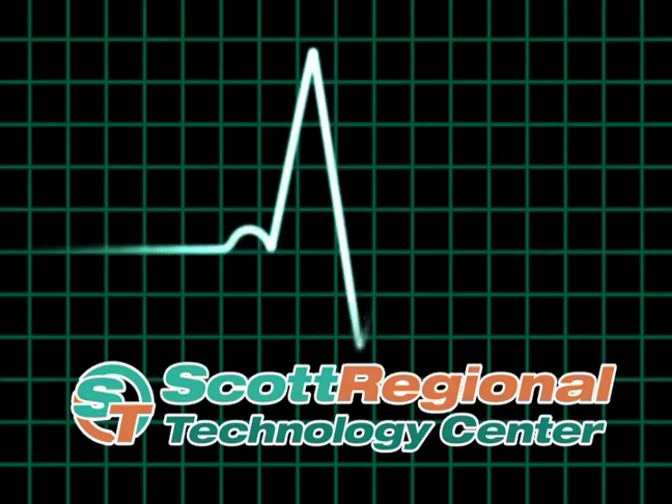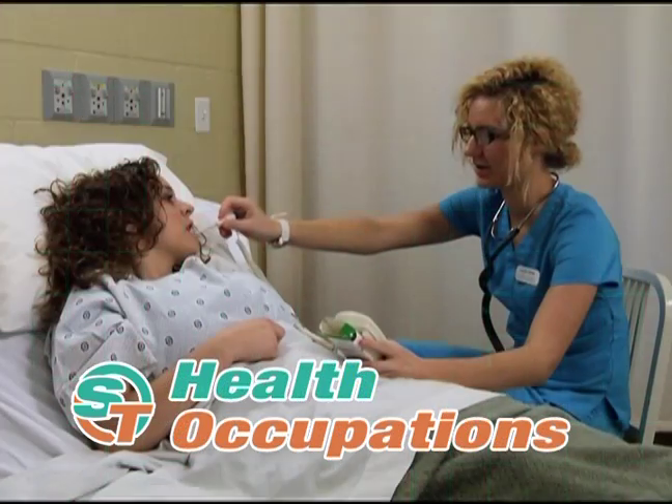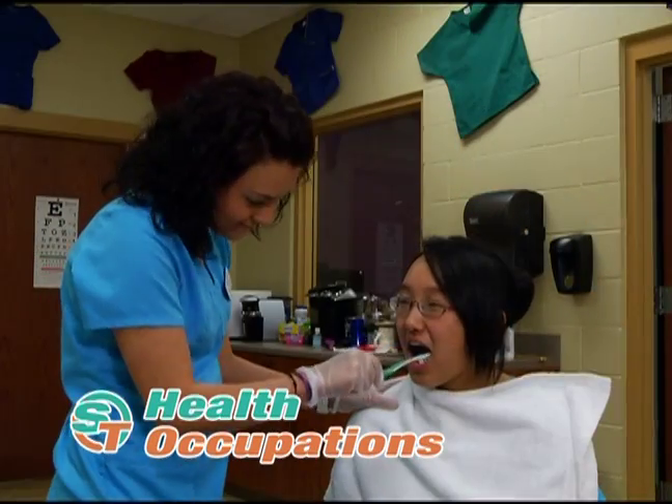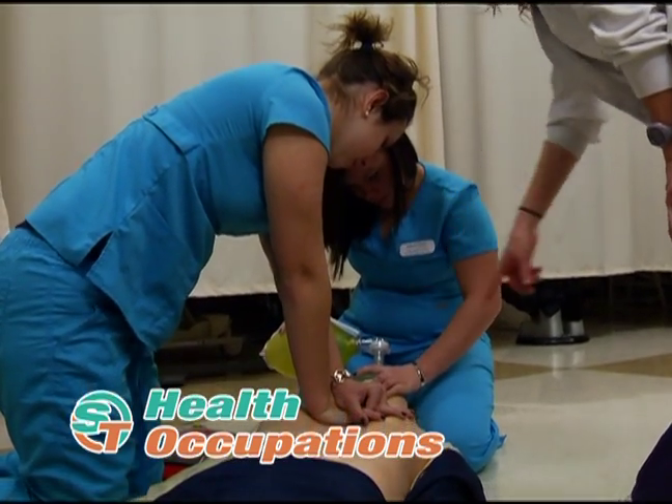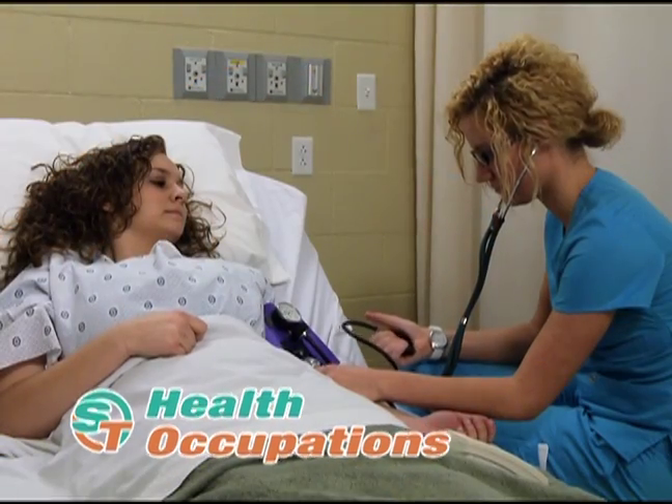The health field is just a heartbeat away. In health occupations, you'll explore a wide range of healthcare careers, participate in hands-on patient care, and prepare for certifications in CPR, first aid, and as a nurse assistant.